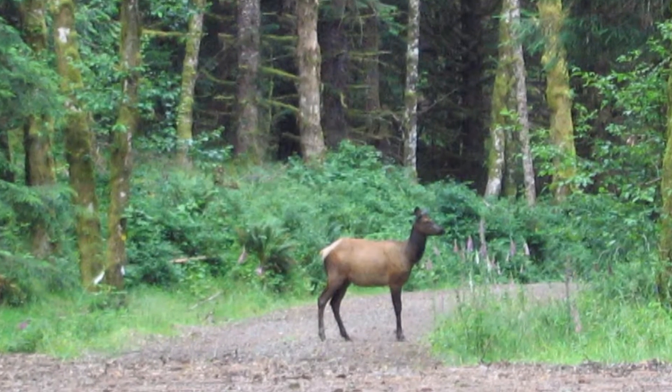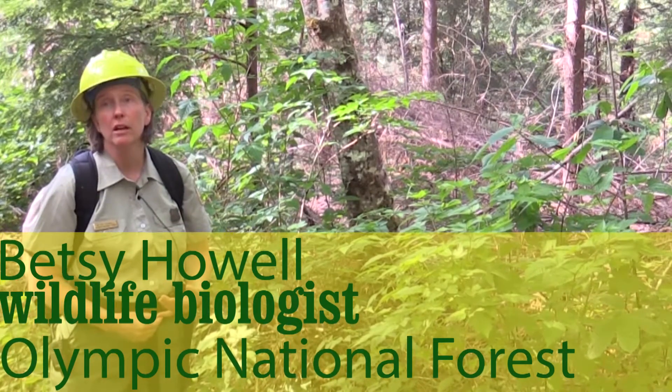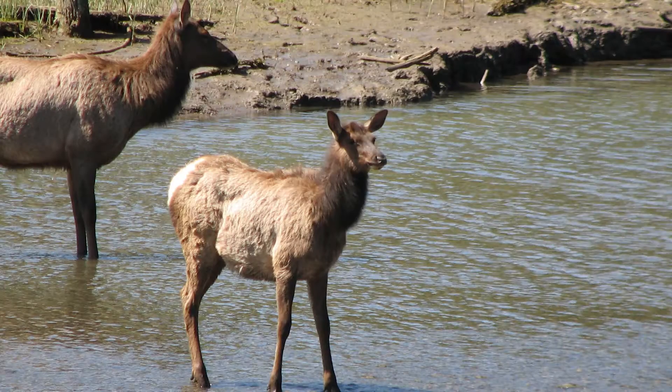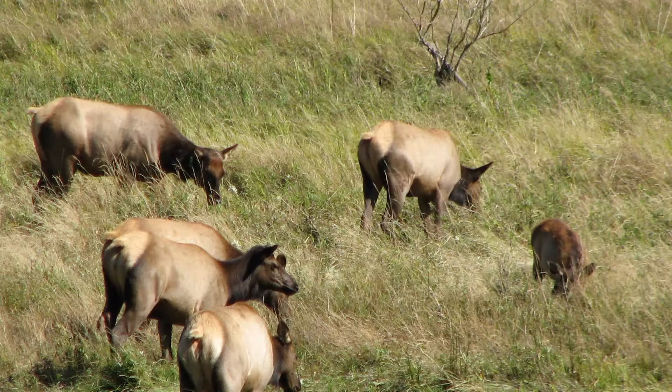Roosevelt elk are a really important species on the national forest. They're actually a management indicator species. They're also a hugely important economic species on the peninsula for tribes, for hunters, and all manner of activity associated with hunting and wildlife viewing as well.